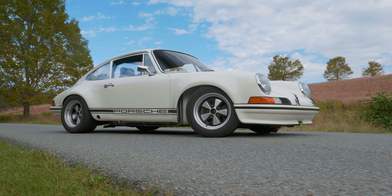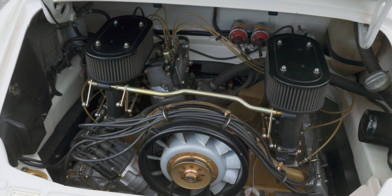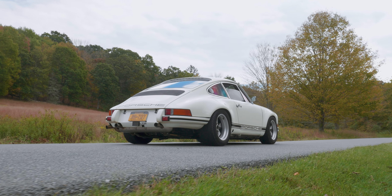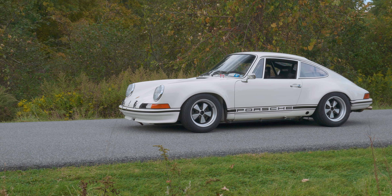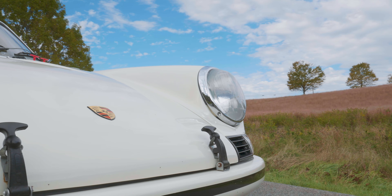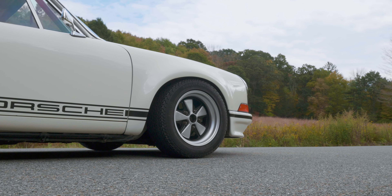The car is so dialed in. The motor is just magnificent — the Supertech engine in this car is just something else. It just brings the whole car alive. It is so visceral. If you want a car that maintains your full concentration the whole time, this is the car. If you're really into early 911s and the way they drive, this thing is just the best of the best.